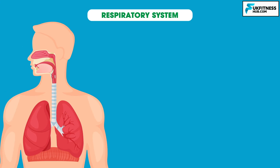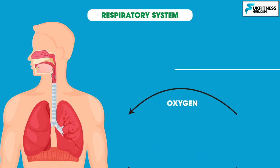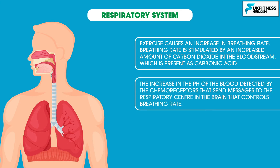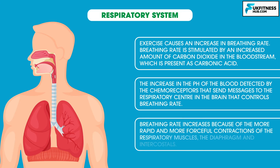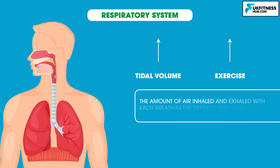Let's now move on to the respiratory system. The respiratory system is primarily responsible for getting oxygen into the body and removing carbon dioxide. As the oxygen demands of exercise increase, there will be a significant impact on the respiratory system. Exercise causes an increase in breathing rate, which is stimulated by the amount of carbon dioxide in the bloodstream, present as carbonic acid. The increase in pH of the blood is detected by chemoreceptors that send messages to the respiratory centre in the brain, which controls breathing rate. Breathing rate increases because of more rapid and forceful contractions of the respiratory muscles — the diaphragm and intercostals. Tidal volume also increases with exercise, which is the amount of air inhaled and exhaled with each breath as the depth of breathing increases.